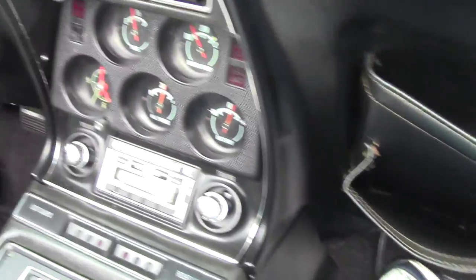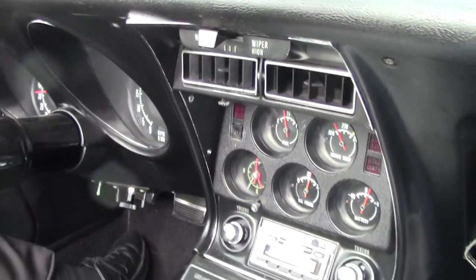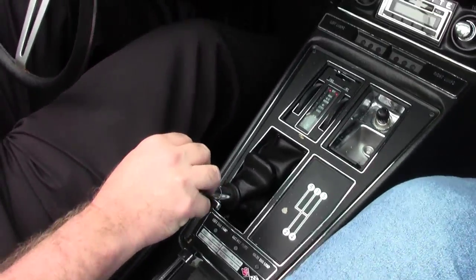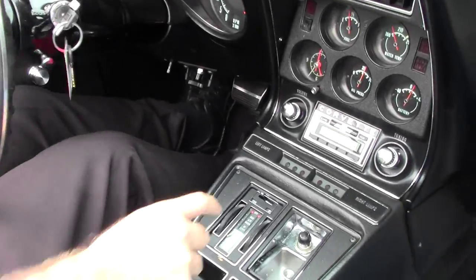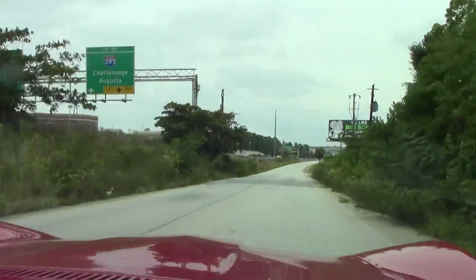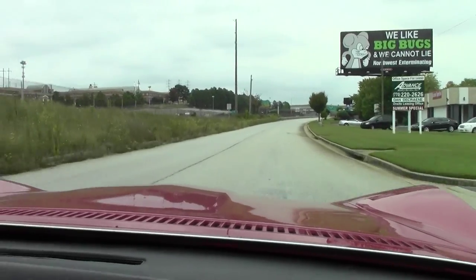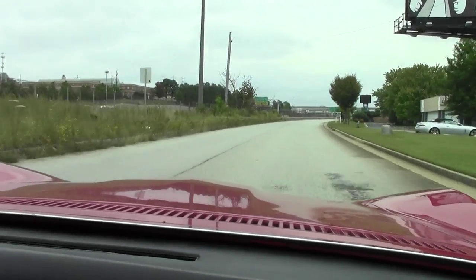Our clock is not operational at this moment, but all the rest of the gauges appear to be. Plenty of power, sounds good, shifts very well. It runs down the road very nicely, straight.